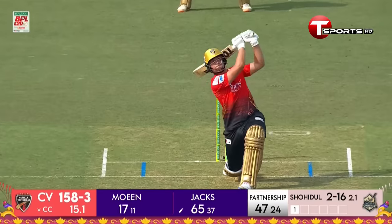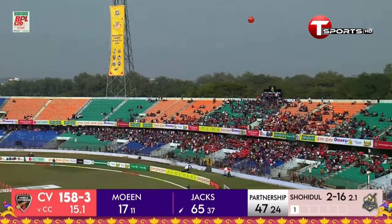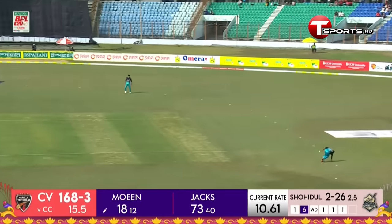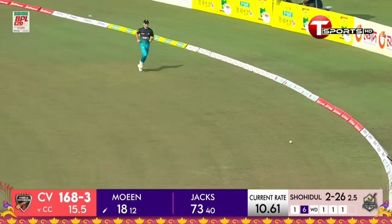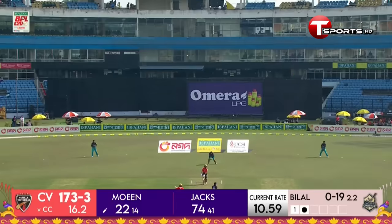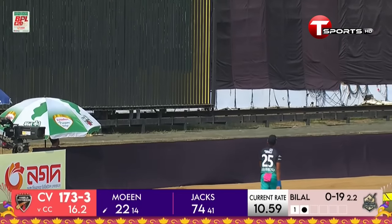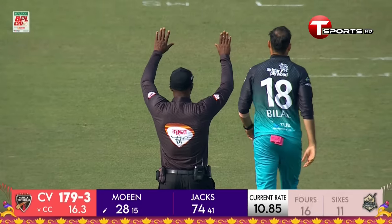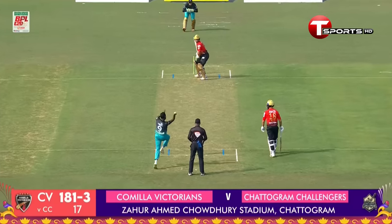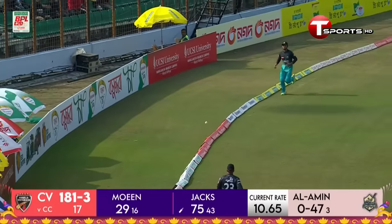Moeen Ali says 'I will put that away wherever I want' — goes for a maximum! Again in the block hole, nicely driven — this is the class of Moeen Ali. In the slot he launches it, connects it, and clears the boundary for another maximum. It's in the air one more time — boundary again off the bat of Moeen Ali.